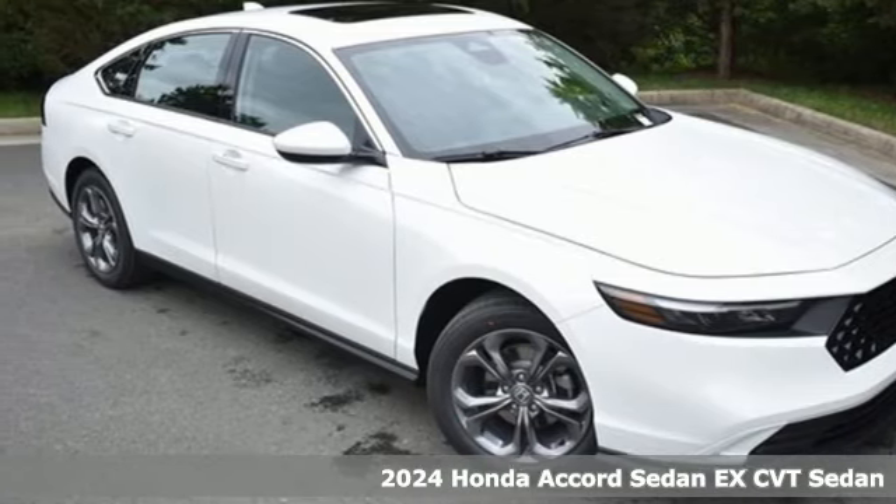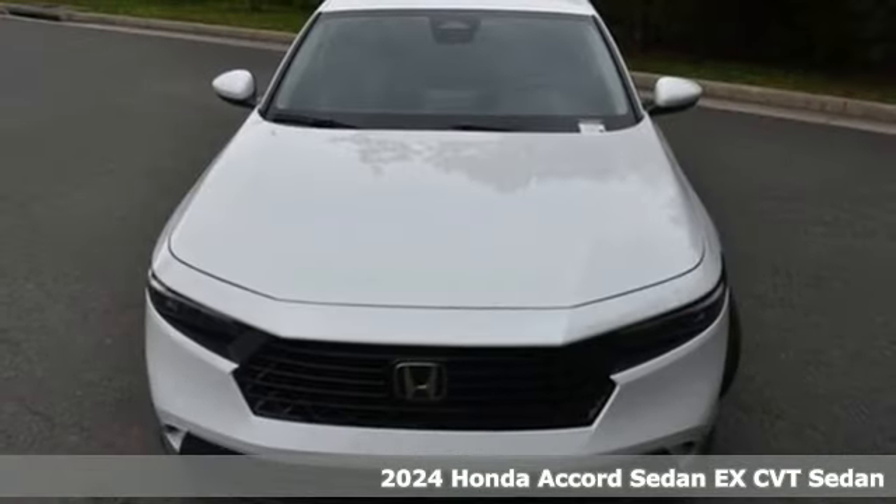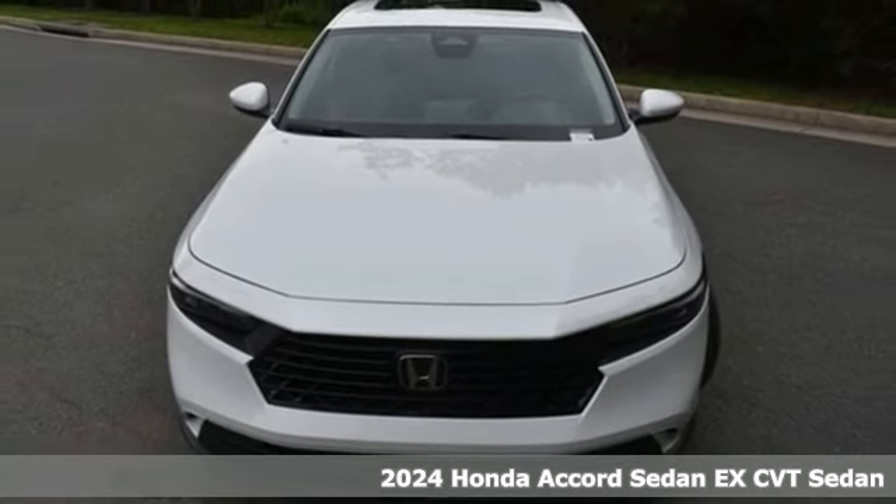Here's a new 2024 Honda Accord sedan. Honda made no compromises with this luxurious and practical Accord.